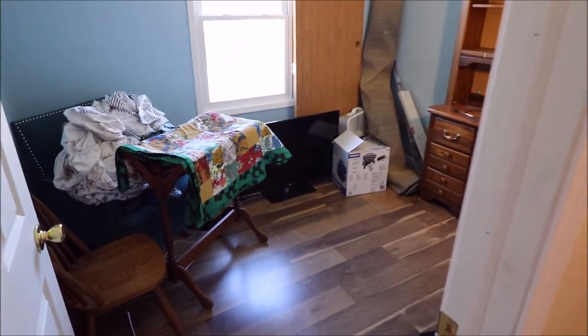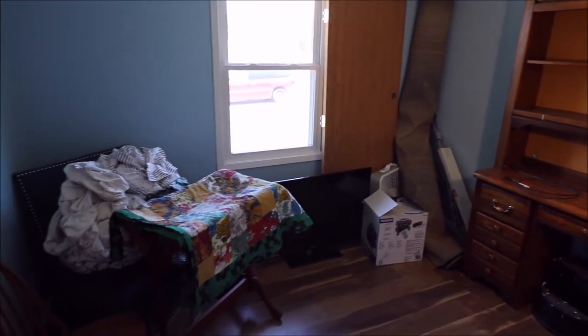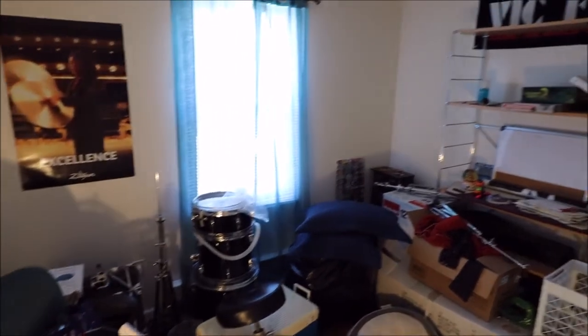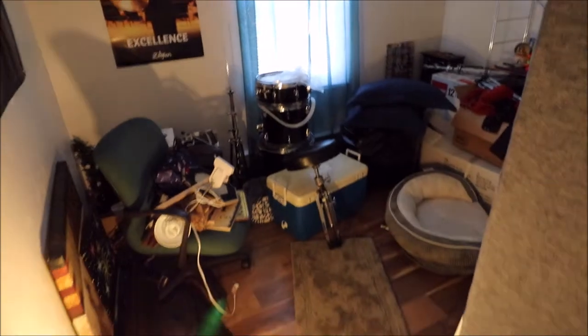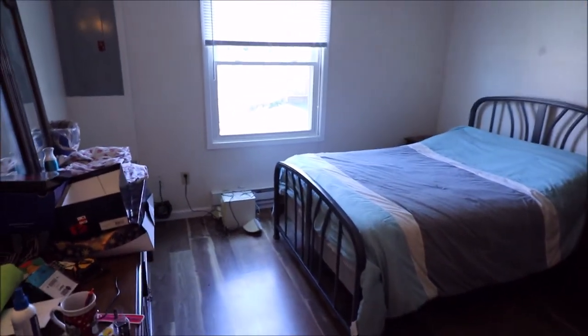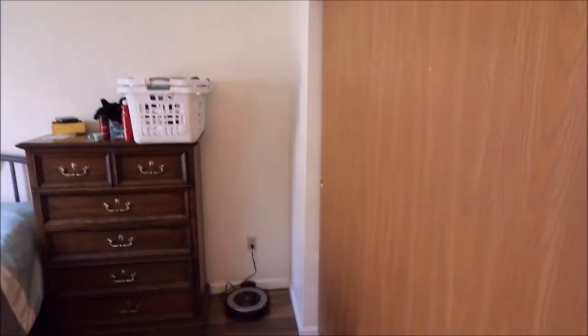And we have bedroom number one. All the rooms are good size. Window updates 2016 — all brand new windows in this home. Bedroom number two. As we come back here to bedroom number three, which is currently being used as the master. Nice updates to the flooring and windows, good size rooms, and good closet space in each of the rooms.